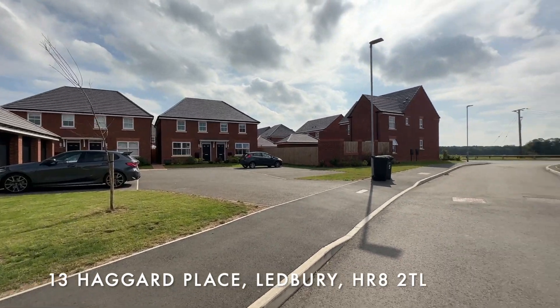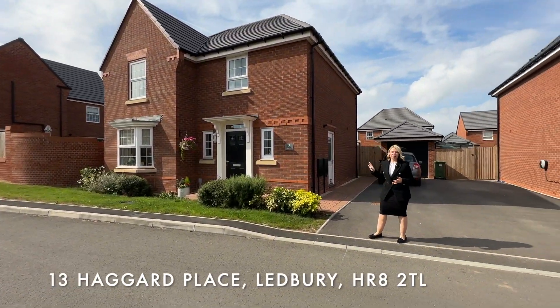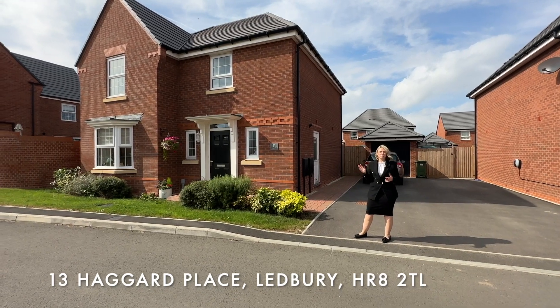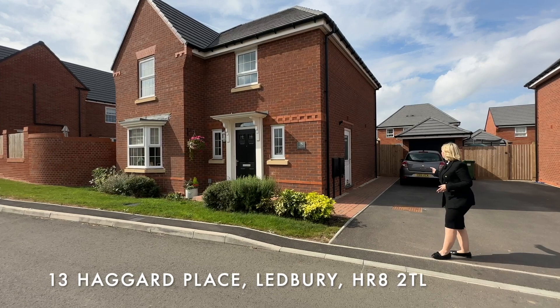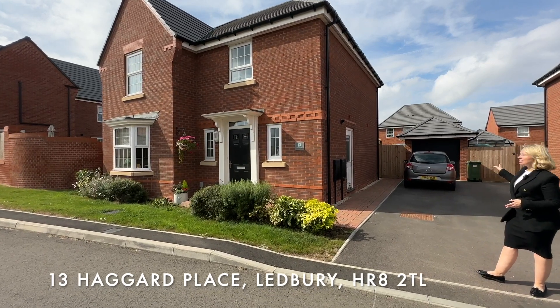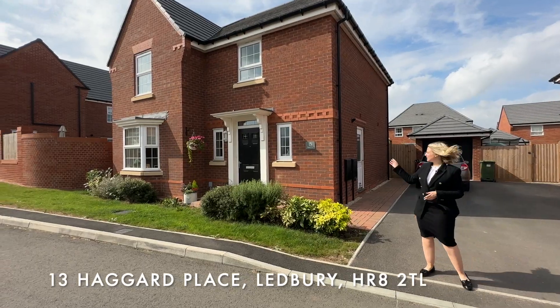As you pan back around to the property, I'll let you know a little bit more about it. We've got a large open plan living area downstairs, two bathrooms, and four bedrooms. We also have plenty of parking and a garage. Now that we've taken a look at the outside of the property, let's take a look inside.